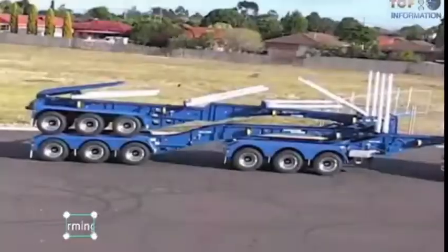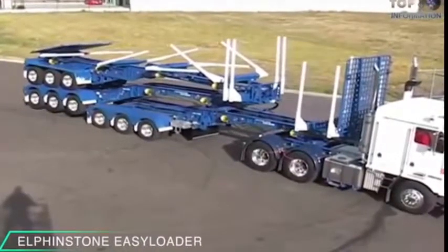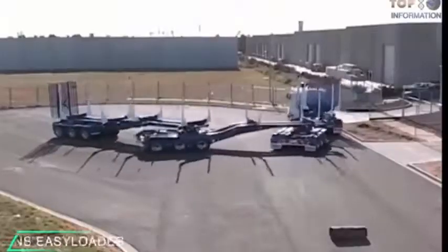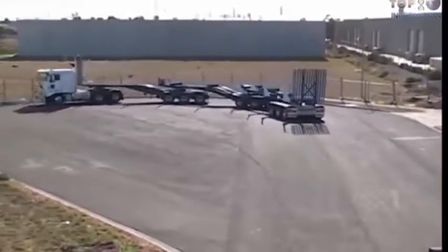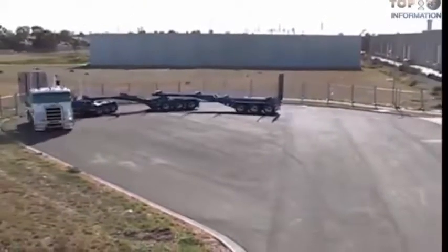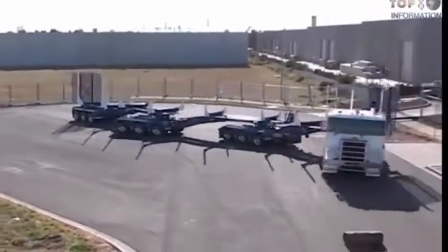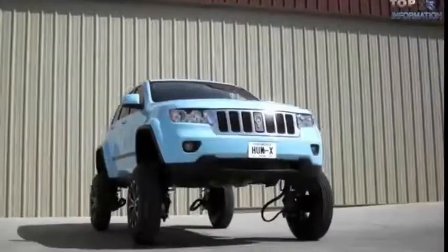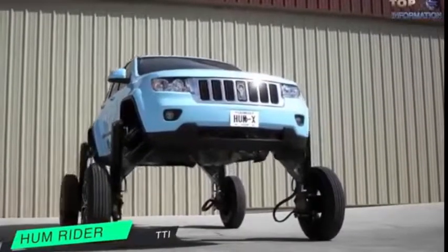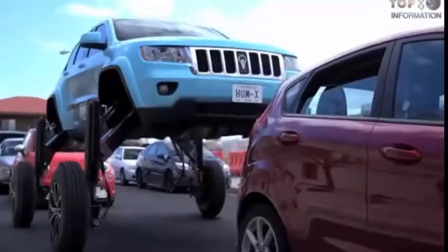The first example of a transforming wheel is the Elephant Stone Easy Loader — the world's biggest road train. Its compact trailer can slide so that it easily transforms into a longer vehicle with a load capacity of 8 tons. Another transforming wheel is HumRider, an innovative Jeep design that can elevate itself above traffic.